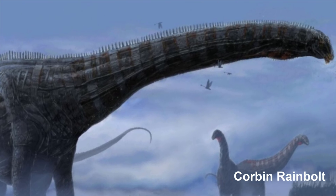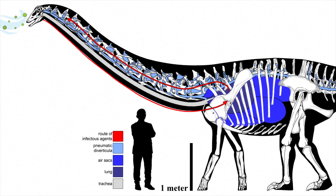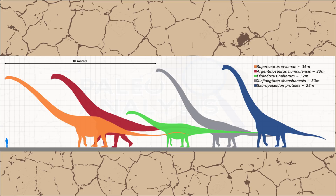I've seen paleo art before that depicts actual external air sacs that expand and contract. Now, these air sacs throughout their bodies served several different purposes, but in sauropods especially, one of the main uses was basically to make them lighter.